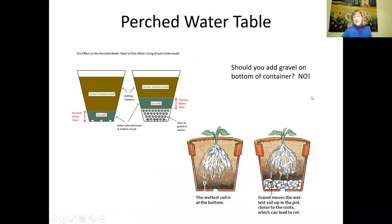A common question: should you add gravel or broken pots on the bottom of your container? The answer is no, because you might create a perched water table. In any pot, there's always a zone at the bottom that stays pretty wet. If you add gravel, you raise that perched water table, reducing the space where roots like to grow. The wettest soil is always on the bottom, so gravel moves that wet zone up — that's why you should not add gravel, broken shells, or similar materials to the bottom of your container.